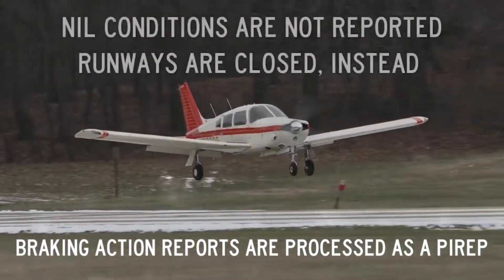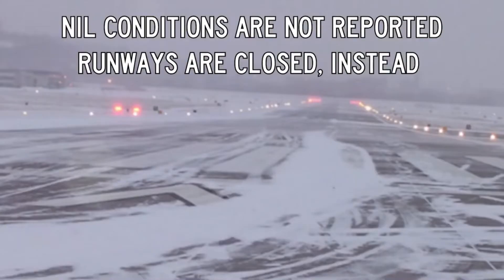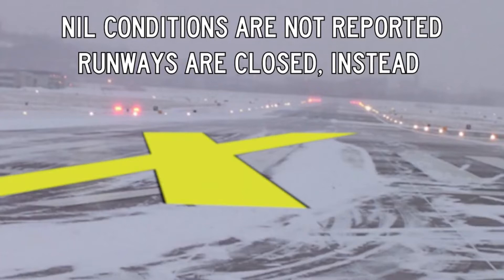Note that airports will not report nil conditions. Rather, they will close the affected surface until conditions improve.